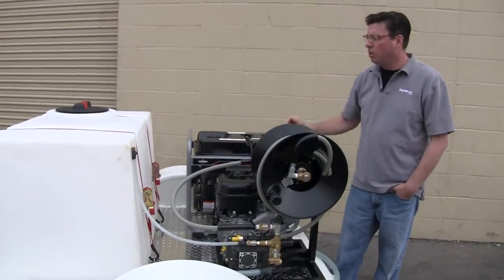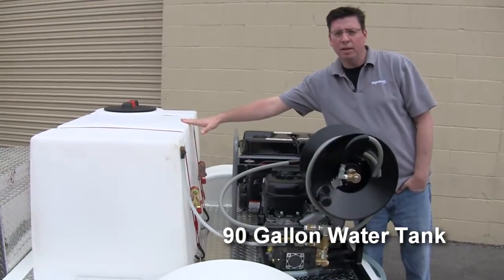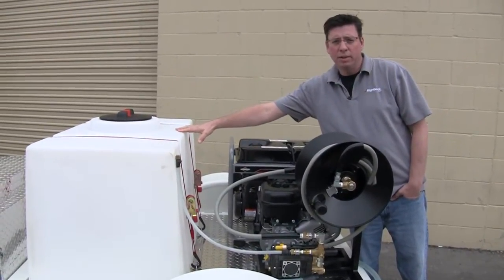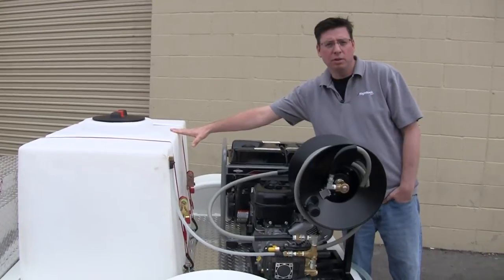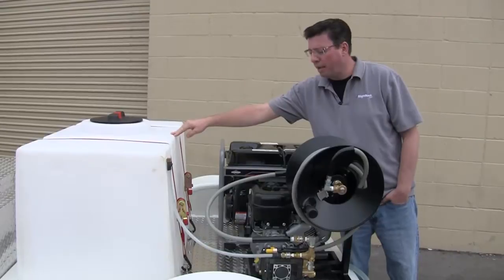The Compact Pro Deluxe has a 90 gallon water tank, and someone that's professionally trained and not wasting water ought to be able to do about 30 cars with this prior to having to fill up. So you might be able to go a couple of weeks if you're doing a couple of full service details a day prior to having to get DI water and fill up your tank.